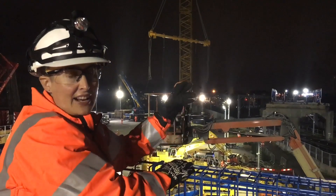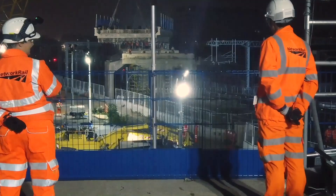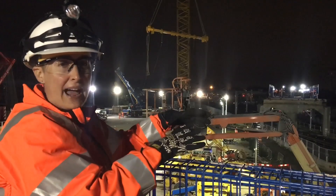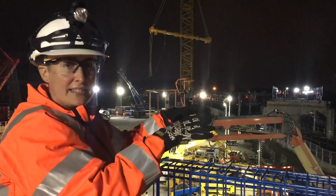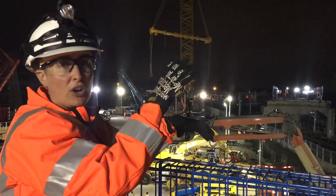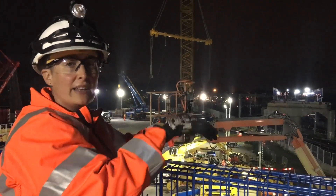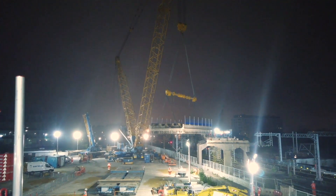They're going to attach the crane onto the slab and lift it up slowly so they can see what the weight of the slab is. Once they know that, they'll lift a little bit more, assess it again — they do that to keep it safe. So we don't lift it all in one go; we lift it slowly and gradually, and when they understand what the weight is, they'll swing it across.